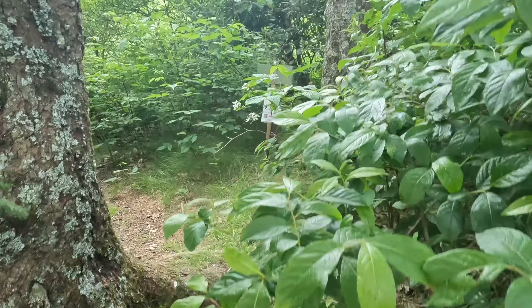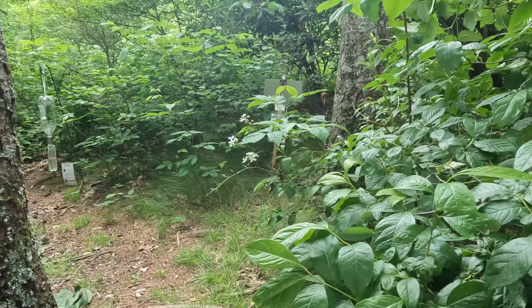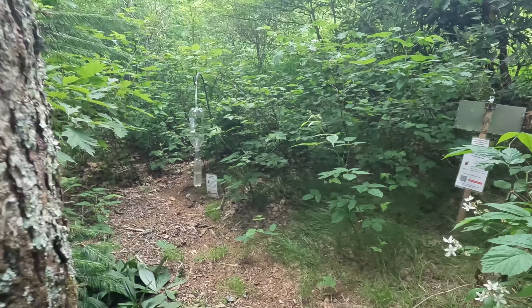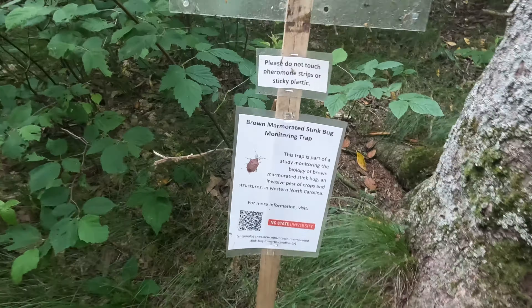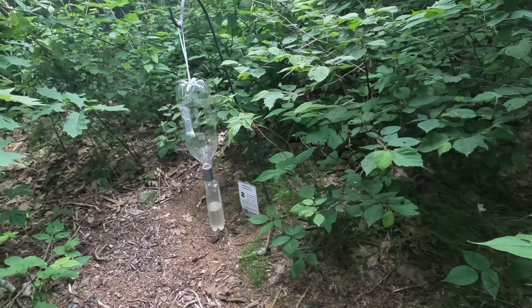Oh, is that a trail? I don't know what that sign says. Another sign — some kind of stink bug trap back there. There's a stink bug trap back here. These do not touch. So they're studying stuff here. We won't touch. We're going to go this way.